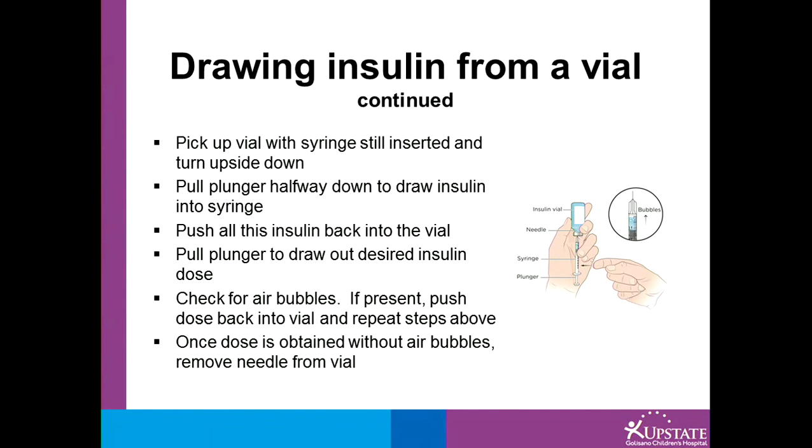Pull the plunger halfway down to draw insulin into the syringe, then push all this insulin back into the vial. Now, slowly pull the plunger to draw out the desired insulin dose. Check for air bubbles. If air bubbles are present, push the dose back into the vial and repeat the steps above. Once the dose is obtained without air bubbles, remove the needle from the vial.